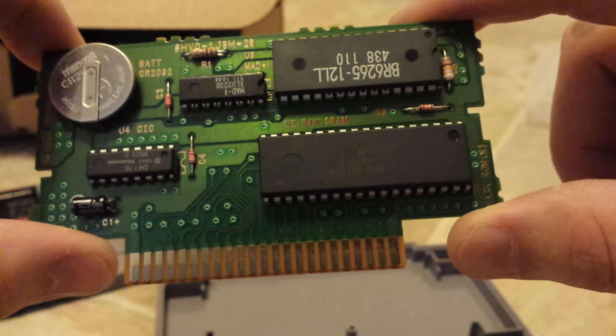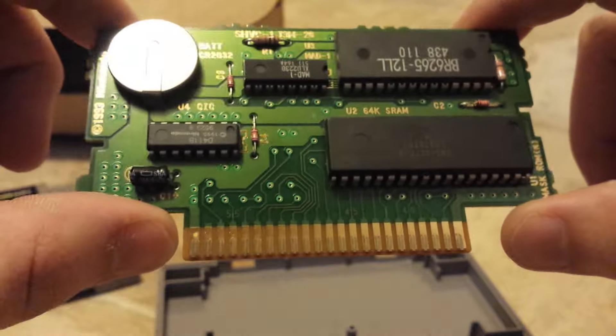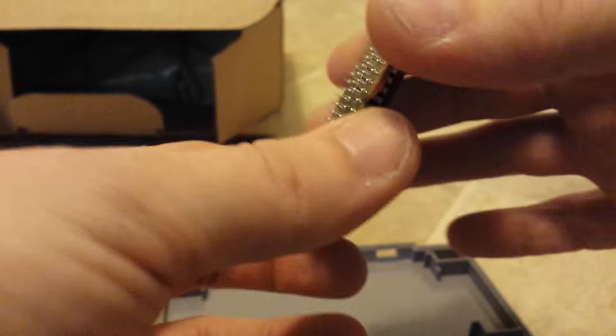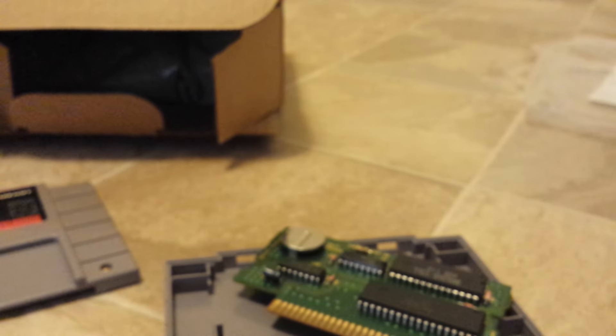And you can't really beat $70 for Chrono Trigger. I don't know how else I would've got that for $70. Gotta go ahead and say that GameStop's retro program isn't exactly so bad. Anyway, thanks for watching, guys.